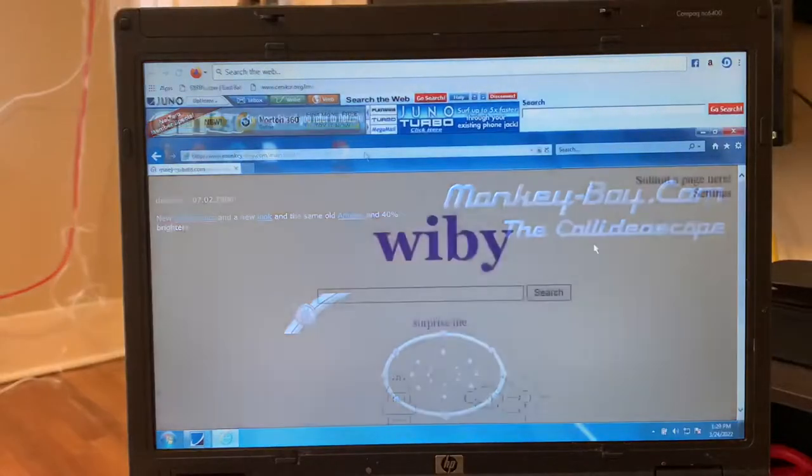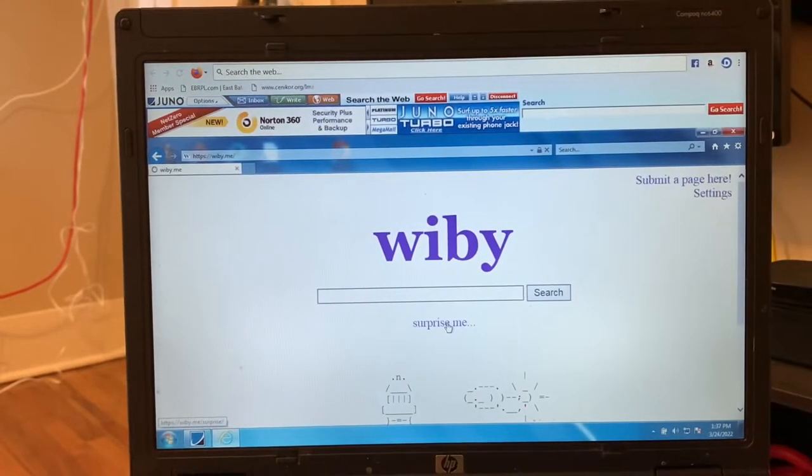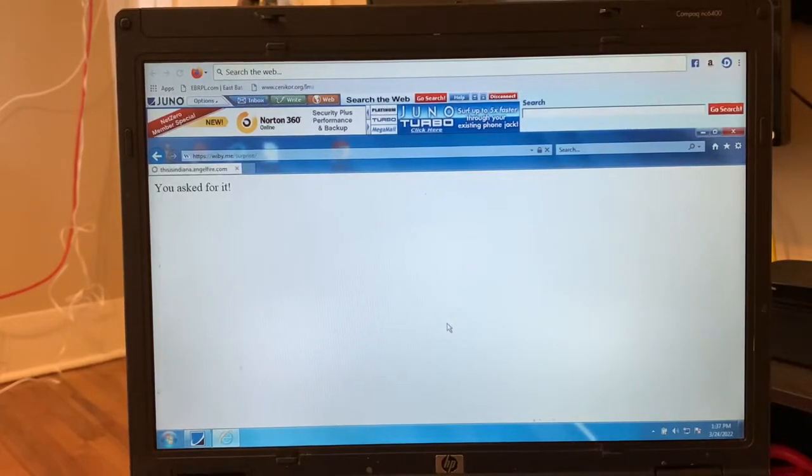Monkeyboy.com. We're back at Wibi — that last website didn't do too much for me. Gonna hit Surprise Me again. Okay, this seems to be moving a bit quicker. I guess it depends on what the website's trying to do.